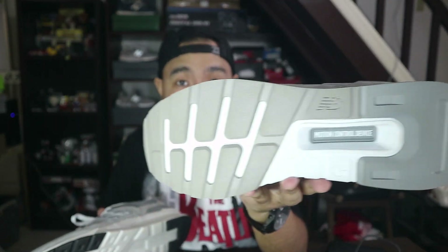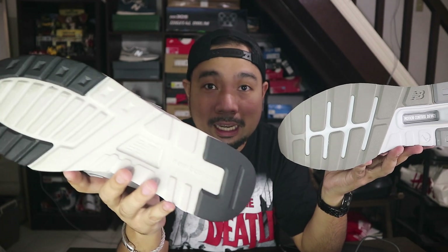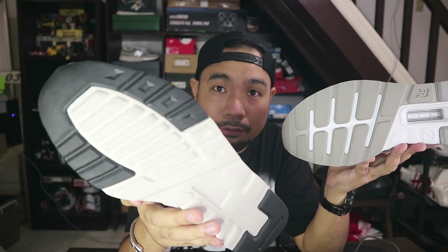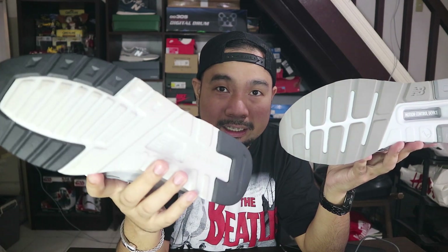Mas nag-enjoy ako sa outsole nitong 997S kasi mas marami siyang traction rubber. This one right here on the 997H, it only comes on the forefoot and on the heel area — the rest is just pure foam. Kung ako tatanungin mo ano yung kikip ko sa dalawa, actually walang kikip. Both panalo.